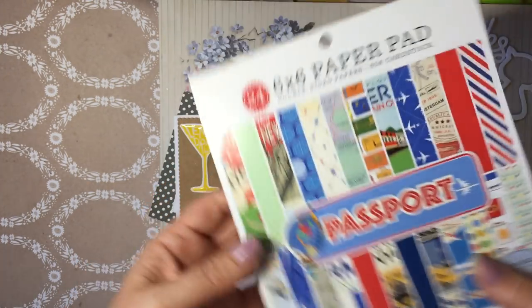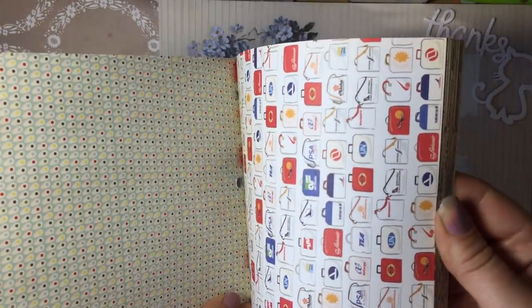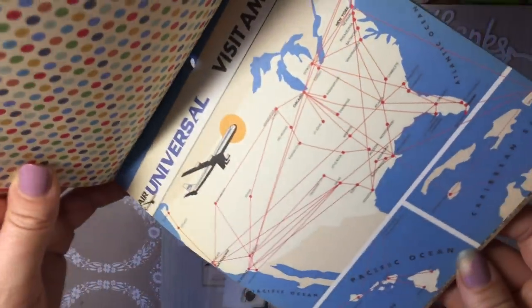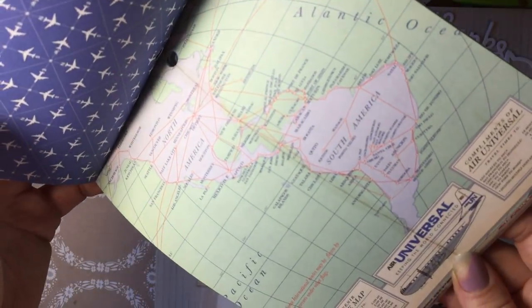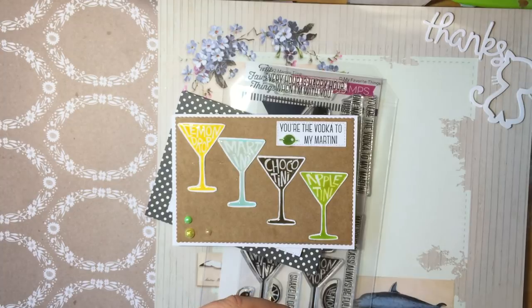I also bought this paper pad, which was in the sale — only 95p off, but mainly because it's New York themed and I couldn't resist anything New York right now. It's called 'Passport' by Carta Bella. It's got flying and travel stuff, which is good for travel pages, but then it's got the yellow taxis, a map of America, Manhattan and New York prints. We're hopefully going back to America next year for a bigger trip. I just want a full 12x12 page of that New York print. Probably an unnecessary purchase at about five pounds, but it's New York.